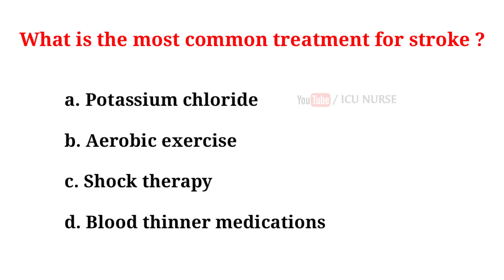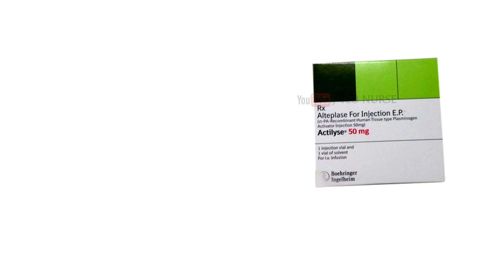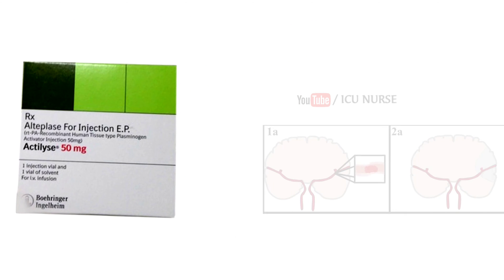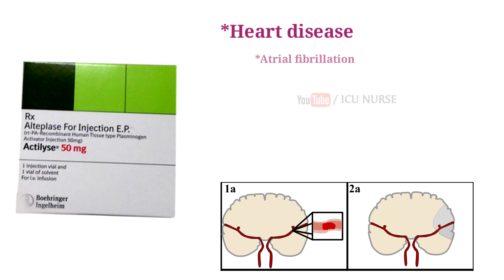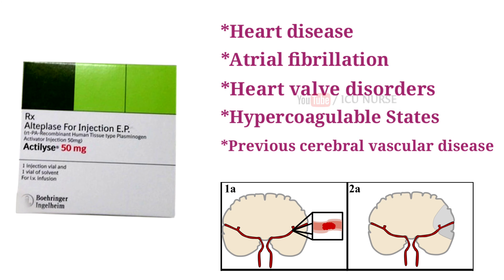What is the most common treatment for stroke? A. Potassium chloride. B. Aerobic exercise. C. Shock therapy. D. Blood thinner medications. And the correct answer is D, blood thinner medications. Blood thinners are the most common treatment for stroke and are used to treat acute stroke. The clot-buster drug used in emergency settings is called Alteplase, also referred to as TPA — tissue plasminogen activator. Blood thinners are also used to prevent or decrease the risk of stroke in conditions such as heart disease, atrial fibrillation, heart valve disorders, hypercoagulable states, and previous cerebral vascular disease.